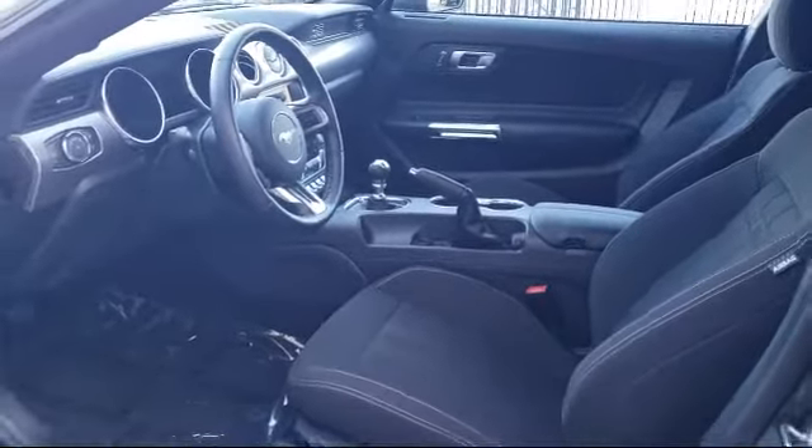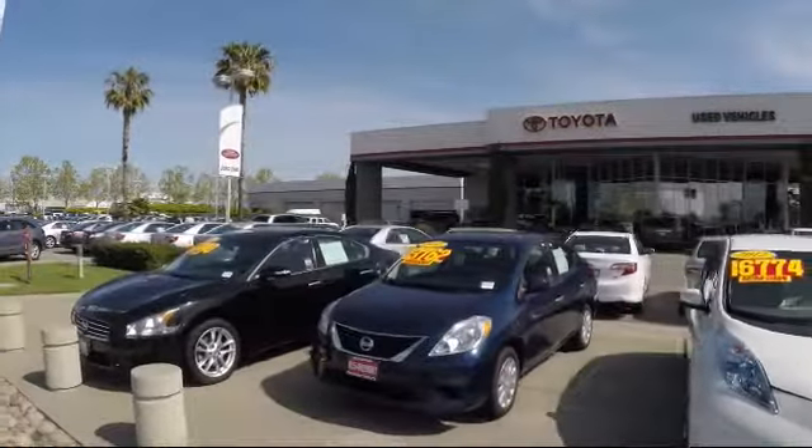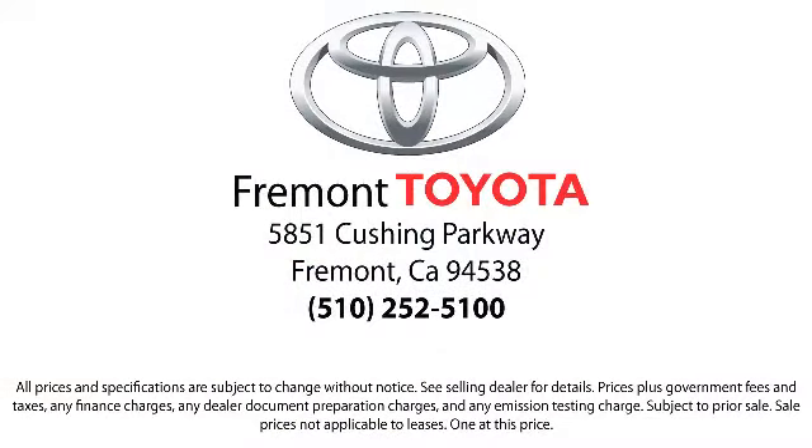So, ready to set up a test drive? Come visit Fremont Toyota today. We're located at 5851 Cushing Parkway in Fremont. Se Habla Español.